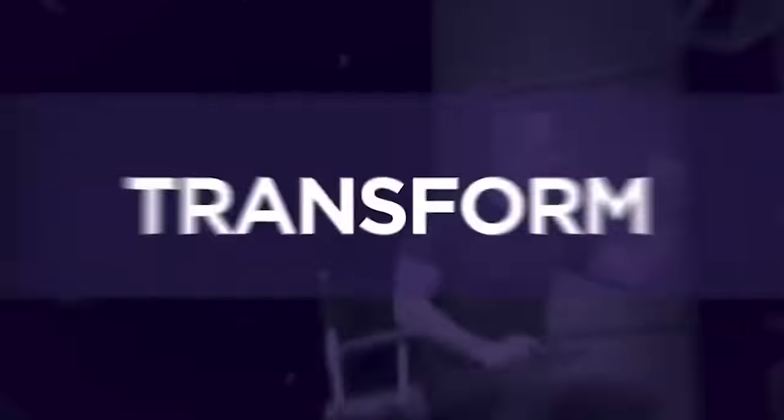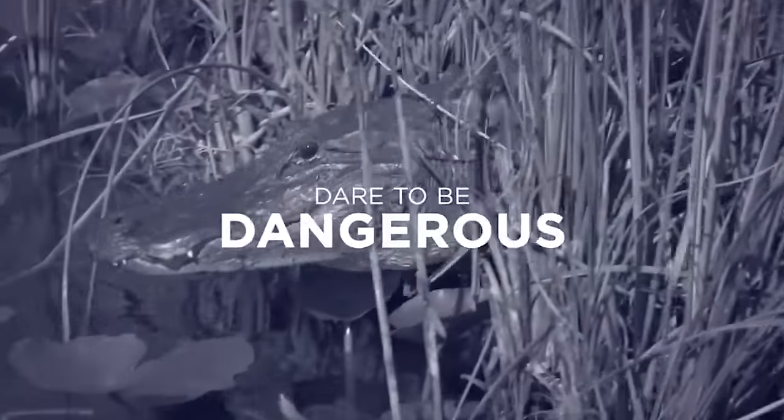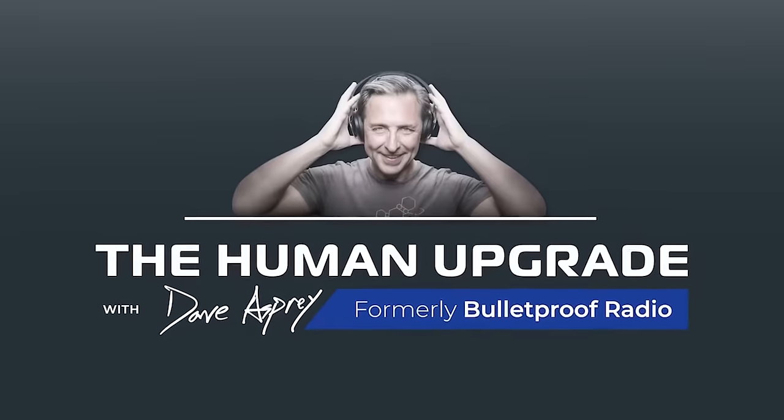You're listening to The Human Upgrade with Dave Asprey. Today is a special upgrade spotlight edition, where I bring someone interesting who's done cool work in the world — a creator making something that saves you time, gives you more energy, or improves how you show up in the world. It's a very carefully curated list.